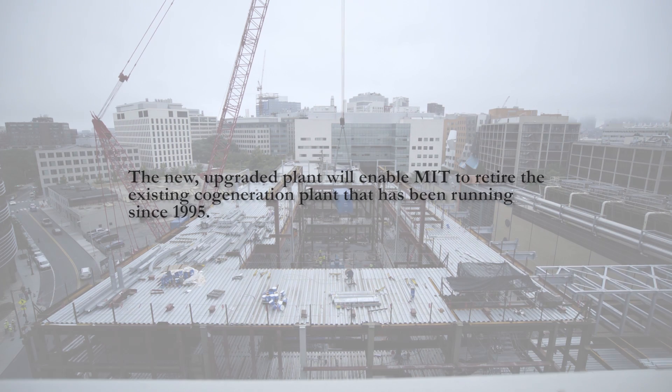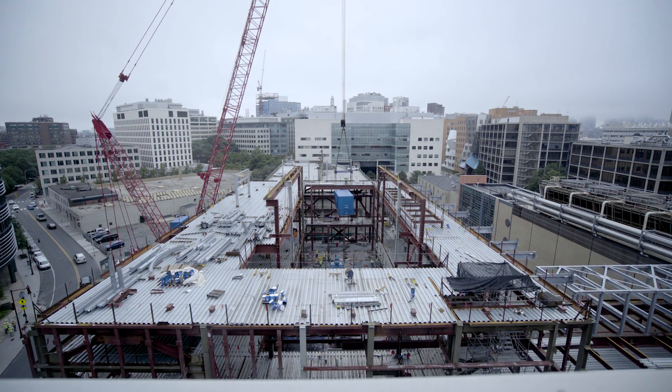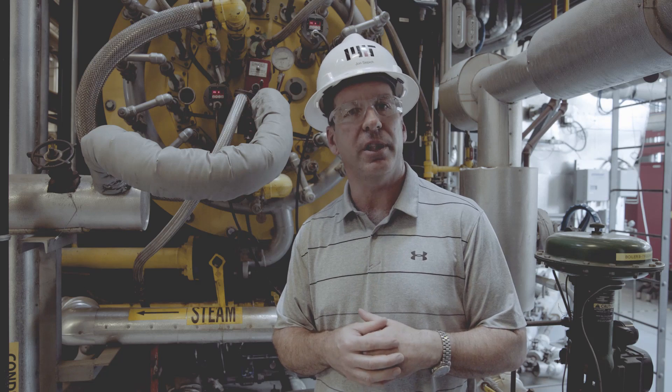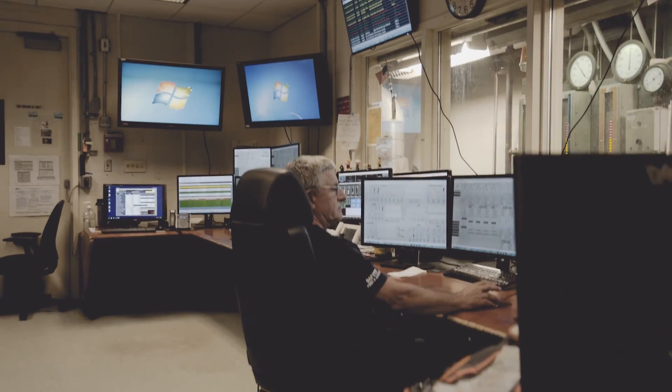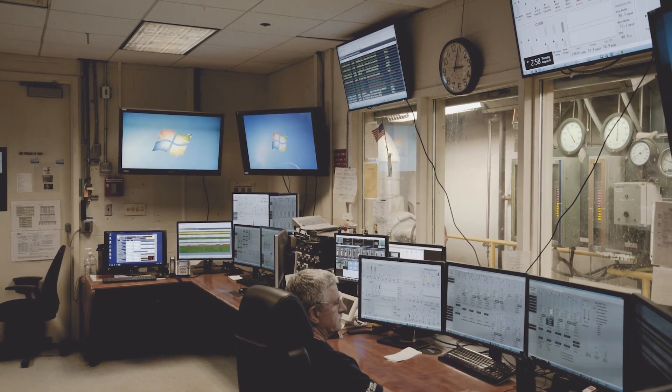One of the big advantages of the new cogen plant is resiliency. We only meet about 50% of the electrical needs of campus as we stand now. The new plant will be able to meet 100% of those needs here on site without external help.